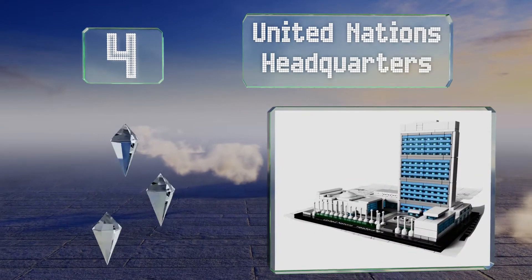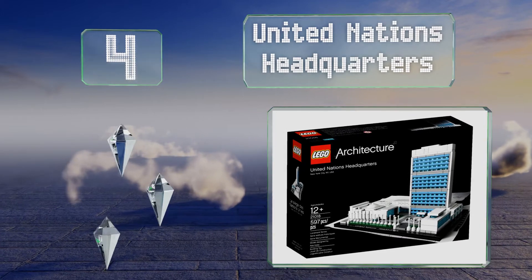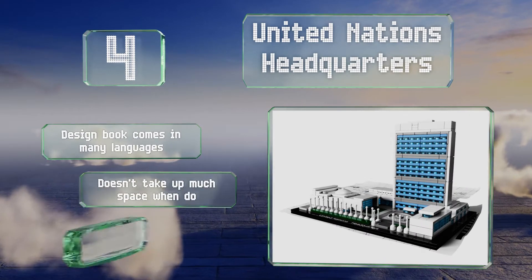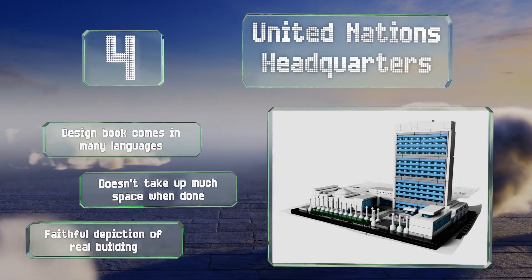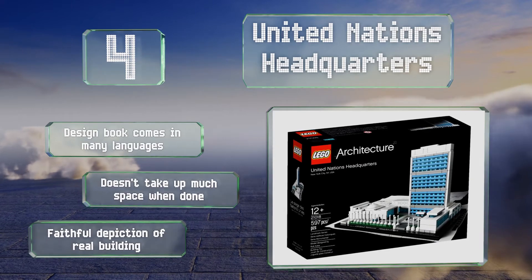At number four, building the United Nations Headquarters is sure to spark an interest in politics and diplomacy as well as architecture. It's not the most challenging set to assemble, but everyone knows that with the UN, the real test is sorting everything out on the inside. The design book comes in many languages, it doesn't take up much space, and it's a faithful depiction of the real building.